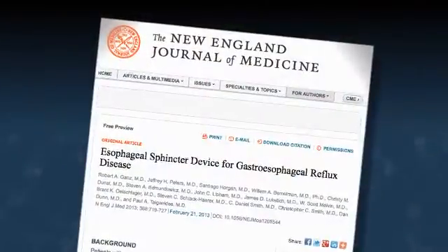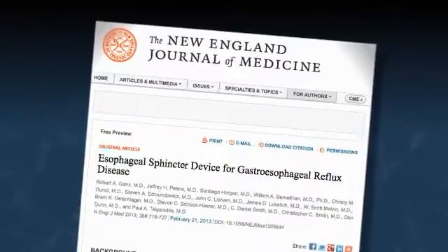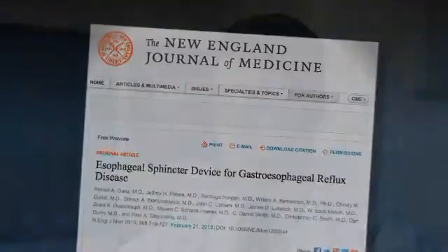We have a study of 100 patients followed for three years. There have been no serious complications, and over 90 percent of patients are satisfied with the operation and have been able to come off their medication. The fact that people are experiencing great relief of their reflux is, I think, reason enough that they feel it is very worthwhile.